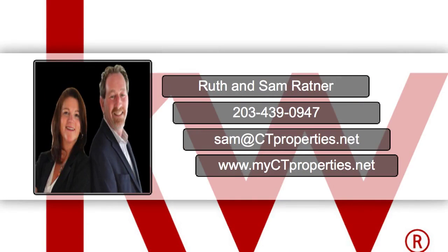Hi, it's Sam Ratner of CT Properties Keller Williams Realty. I have a quick staging tip to help you sell your home.